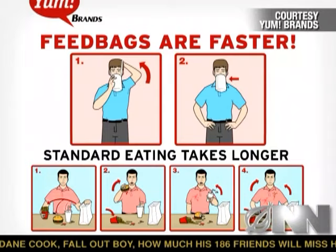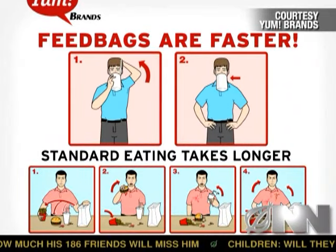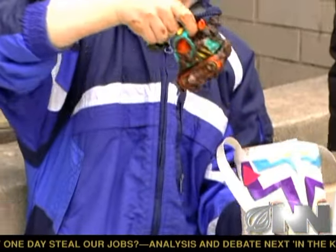Yum Brands is marketing the bags as a solution for multitasking professionals as well as other busy Americans. For an additional 50 cents, they'll just throw the soda right in there — you don't need to keep sucking it through the straw. Parents say they like the convenience of the kids' meal feed bags.